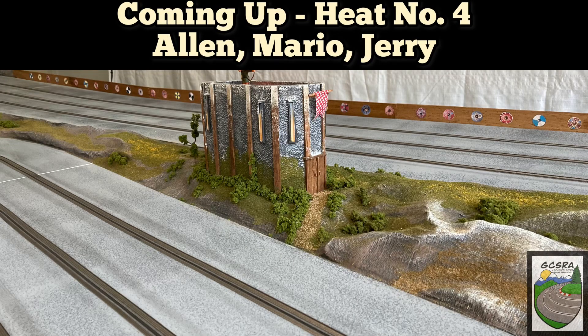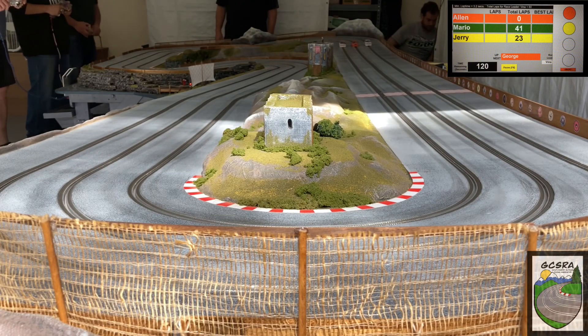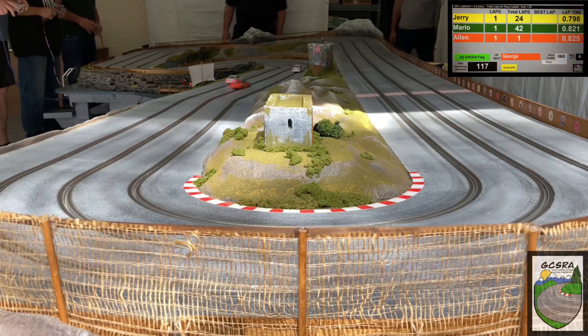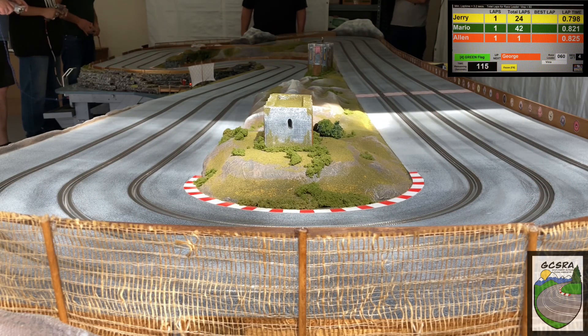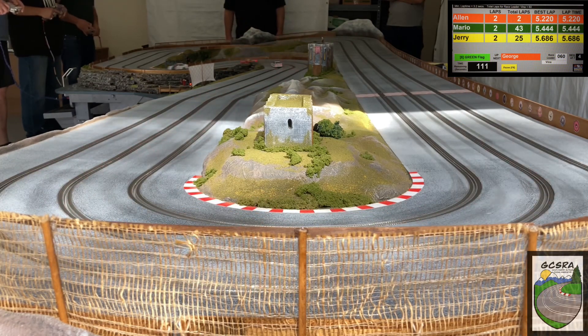It looks like three new drivers are getting ready to start their heat — let's join them on track. Lights are going out, we're about to go green. All cars get away well. All these are scale electric BMW E30s. Clean opening lap for all cars. Looks like that first heat must have cleared off a lot of the pollen that blew onto the track, but we may still have trouble yet.